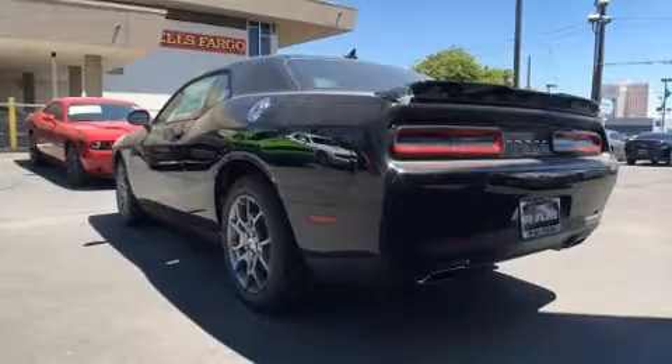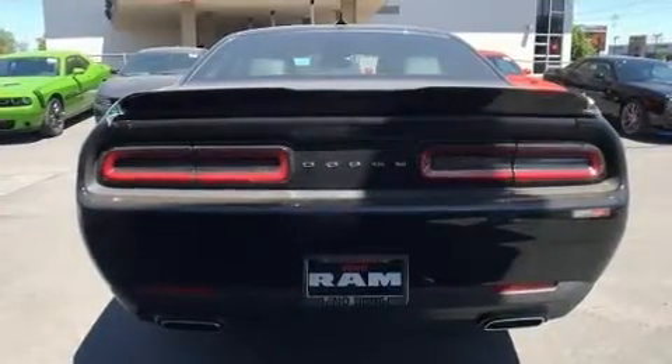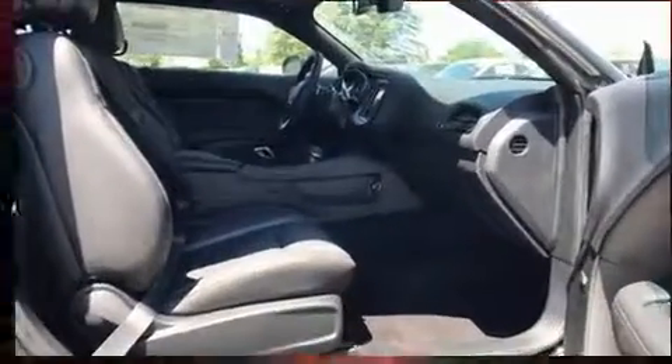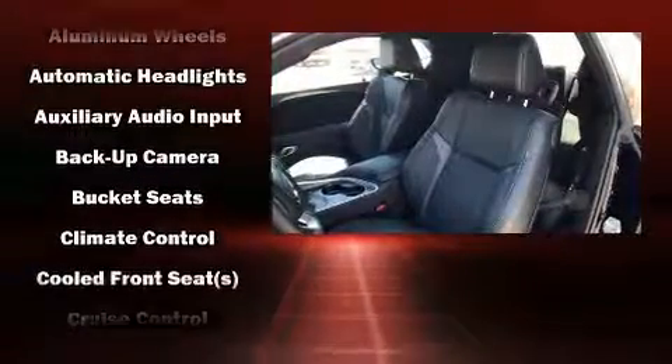A wealth of standard features mean that you no longer have to sacrifice. Like all-wheel drive, front and rear reading lights, one-touch window functionality, heated and ventilated seats, power door mirrors and heated door mirrors, and remote keyless entry.